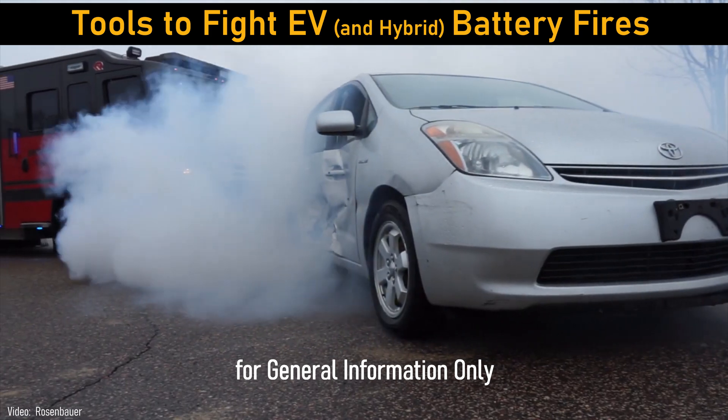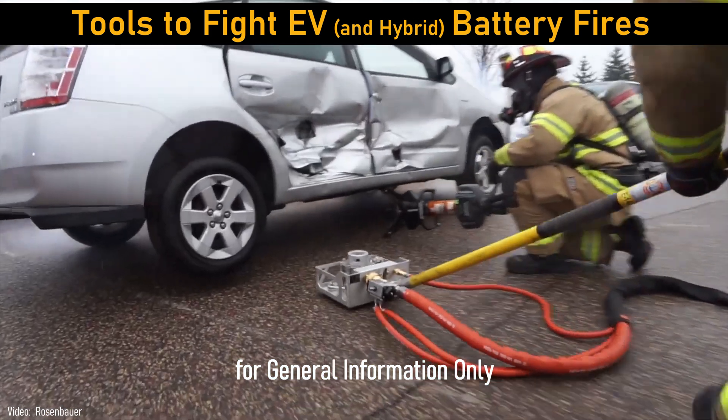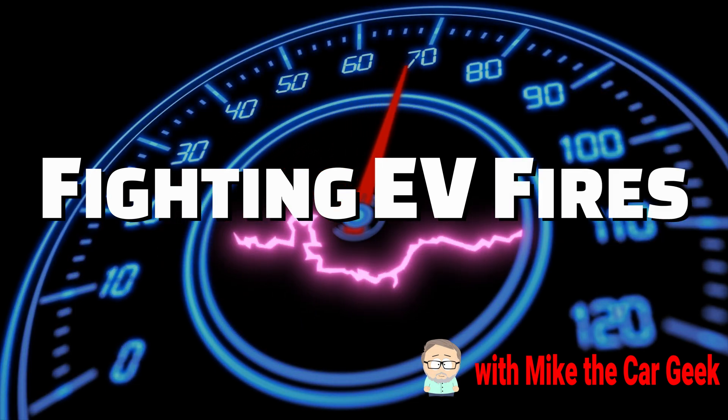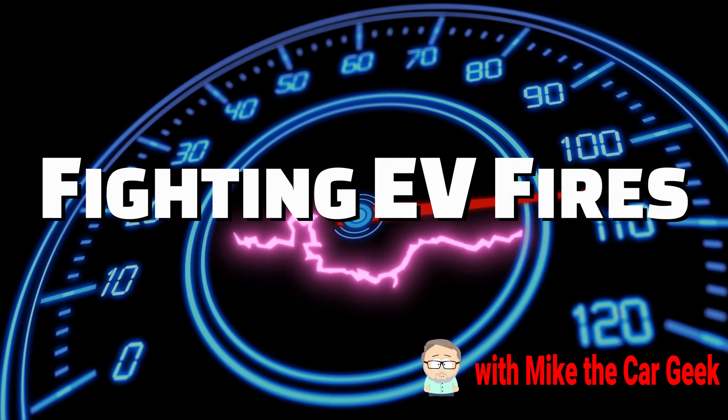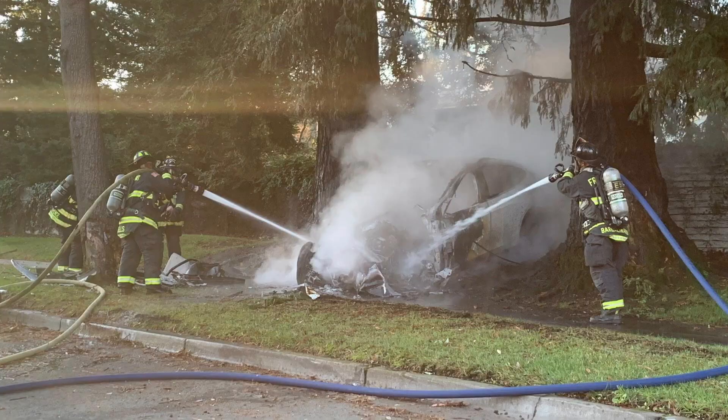Of course, this information is intended for the general public and not for actual firefighters. A common school of thought for firefighters is to let it burn. If it does not pose a threat to other cars or structures, let it burn down, then cool what is left with copious amounts of water.